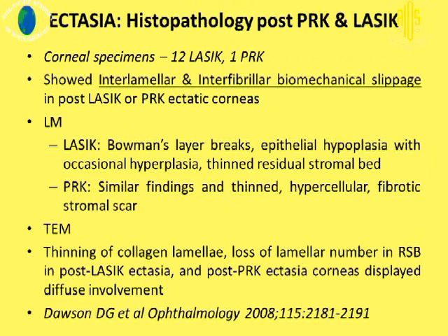In this report, they looked at 12 LASIK corneas and 1 PRK cornea. Both tissues showed interlamellar and interfibrillar biomechanical slippage following these refractive procedures. Under light microscopy, tissues showed Bowman's layer breaks, epithelial hyperplasia with occasional hypoplasia, and thinned residual stromal bed. PRK showed similar changes in addition to stromal scar. Under transmission electron microscopy, there was thinning of collagen lamellae and loss of lamellar numbers in the residual stromal bed in post-LASIK ectasia and post-PRK ectasia.